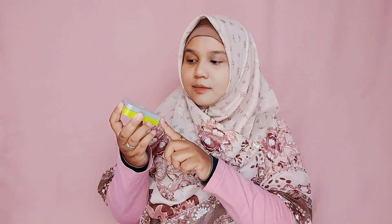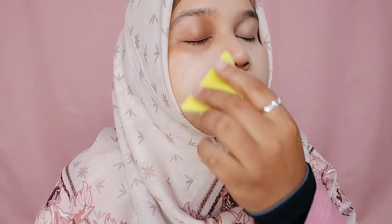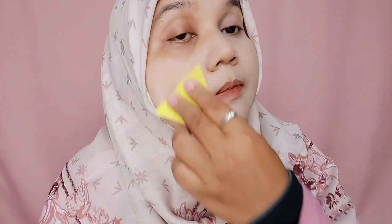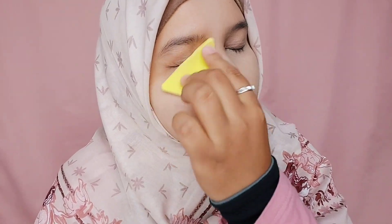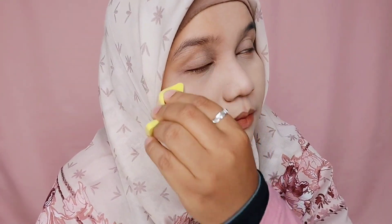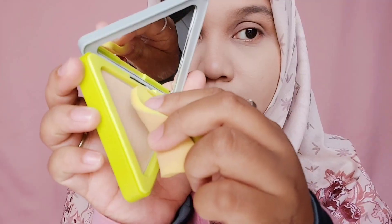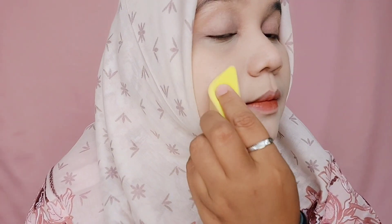Sekarang di sisi satu wajahku aku akan aplikasikan Somethinc. Aku battle Reveline dengan Somethinc karena dari sekian banyak bedak padat lokal yang aku pakai, mereka ini yang beneran full coverage di wajah aku. Sama seperti Reveline, Somethinc juga termasuk hybrid skincare makeup yaitu makeup yang ada kandungan skincare di dalamnya. Aku tambahkan sedikit lagi untuk mengcover bekas jerawat yang bertekstur dan lumayan menghitam.